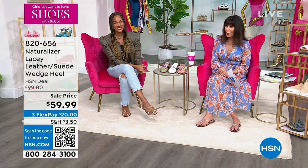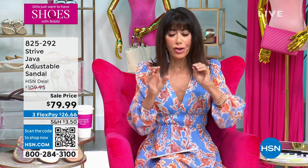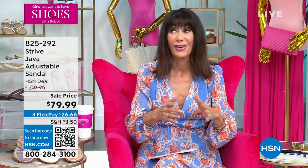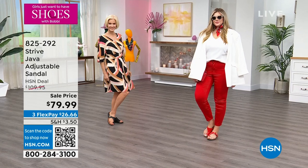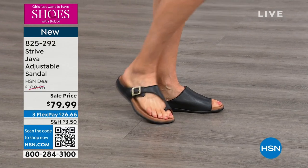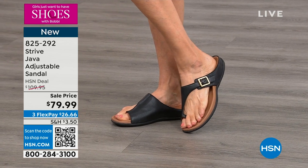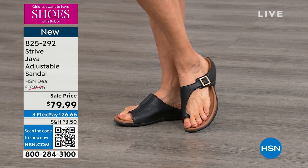We're moving on to another great brand — Strive. This brand started around 1980. It's a brand that's not only going to fit your foot and feel good, but a shoe you're going to be in all day long and almost not even realize it's on your feet while still getting support. This is the Java.